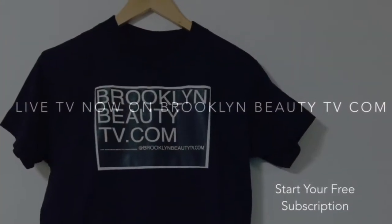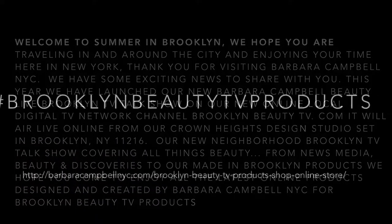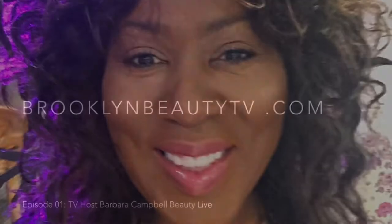Going to Barbara Campbell's studio. Come on, let's see what's on Brooklyn Beauty TV. And now, here's Barbara Campbell. Hello, friends of Barbara Campbell. Hello, good morning.